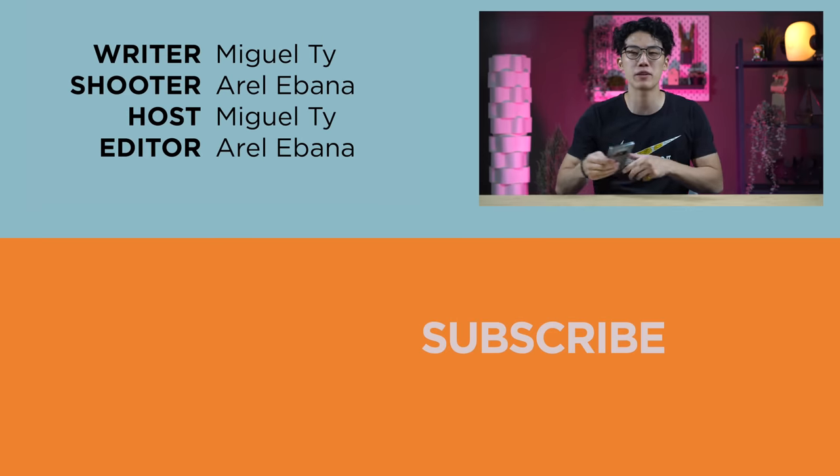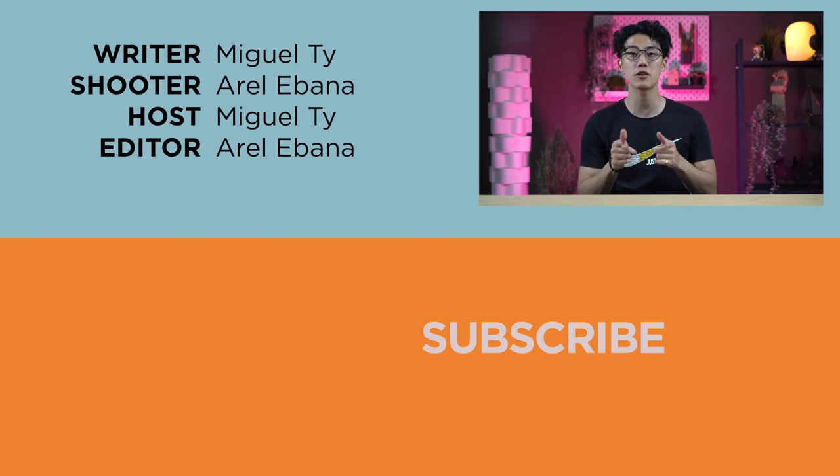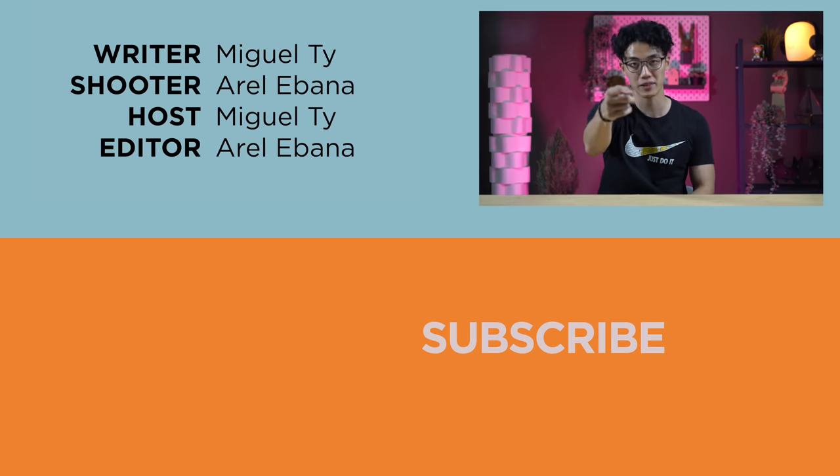So, what do you guys think? Impressed with the Huawei Mate X3? We sure are. Let us know in the comments section below. If you enjoyed this video, be sure to smack that like button, subscribe to our YouTube channel, and hit that bell icon to get notified of our future uploads. Be sure to visit ugatech.com for the latest tech news and reviews. This has been Miguel, and I'll see you in the next one.